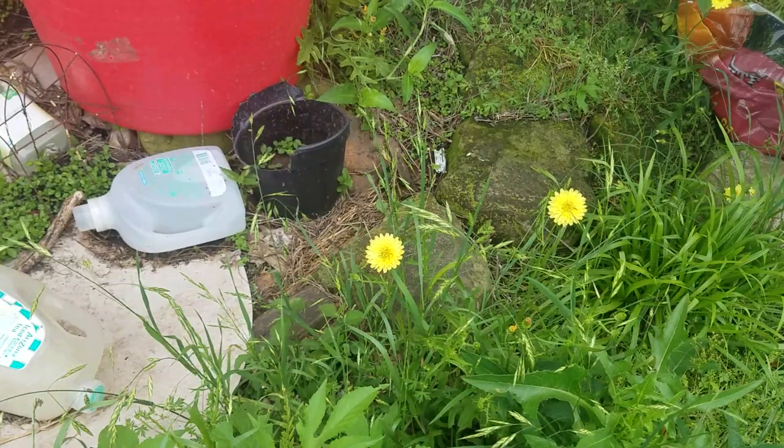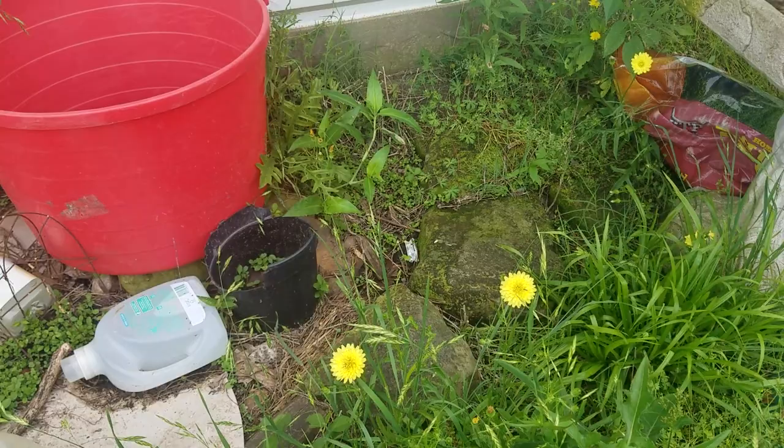I realize that I'm taking away nectar and pollen from the bees this morning, but we do have other flowers blooming and I have been leaving a few out there, so I'm not picking every single one. But dandelions are weeds, right? It'll come back really fast and the bees will have their food again. Hope you all have a blessed day. We'll see you again here.